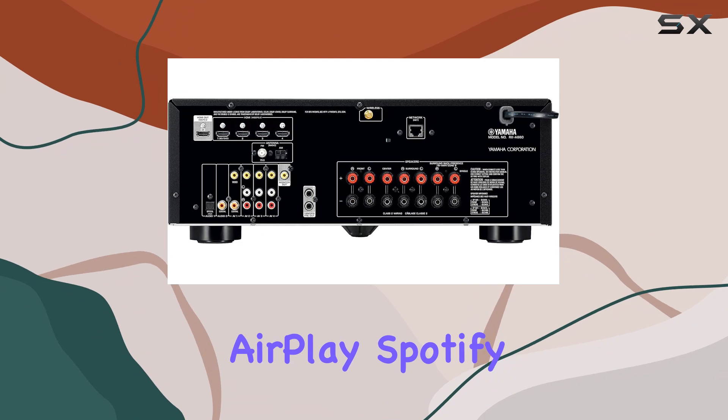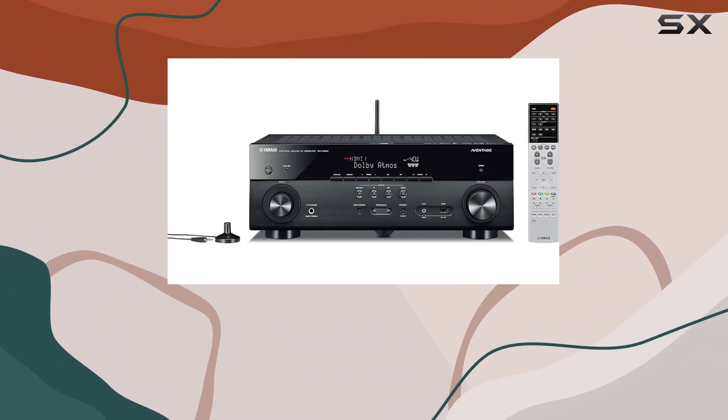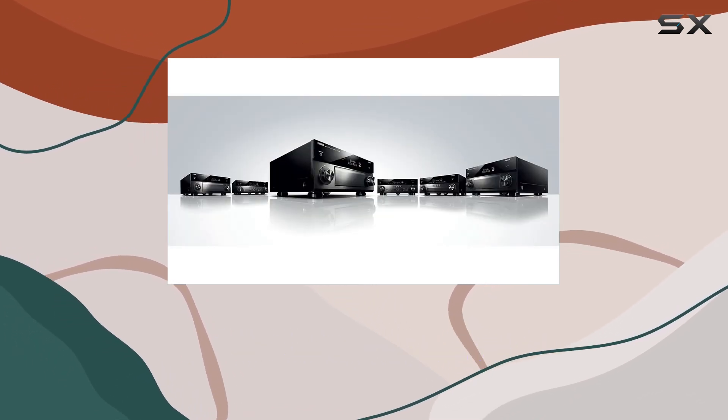Streaming made easy. Built-in Wi-Fi, Bluetooth, AirPlay, Spotify Connect, Pandora, Vtuner, and PC NAS — this receiver is ready to stream. Connect your smartphone or tablet wirelessly for quick access to your favorite tunes.